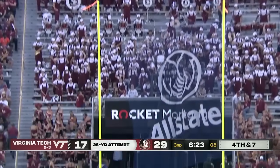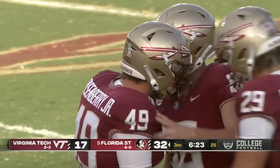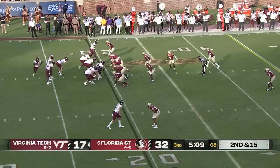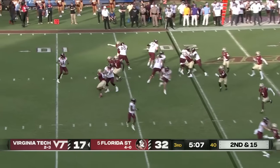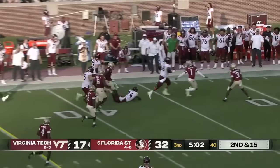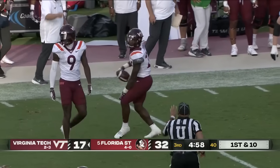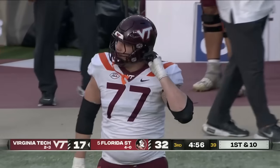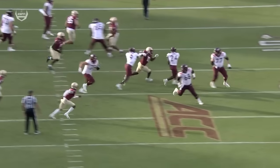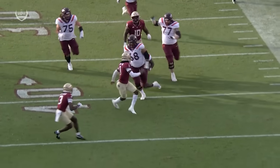He knocks it through, so the lead swells to 15 points. Second and 15 — they set up the screen, middle screen, Thomas got some blockers, got some yardage, and a nice gain — wonderful execution, a 21-yard pickup. But watch Brody Meadows number 77 — as Malachi is starting to cut this back, this may have gone the distance, but he trips his own guy.